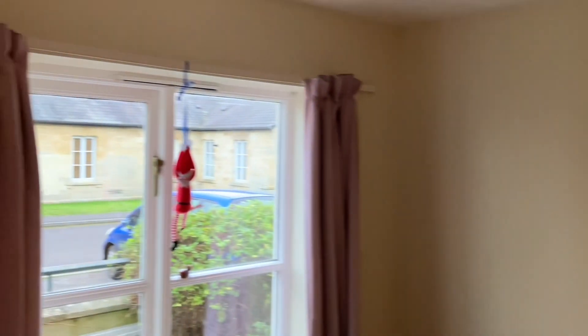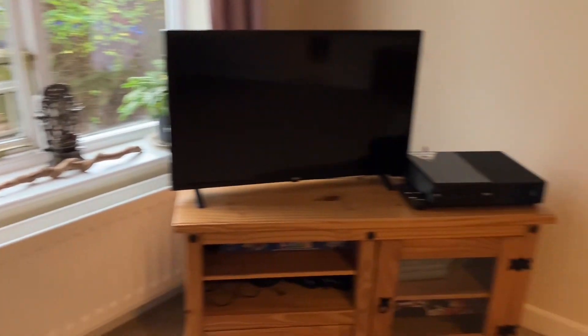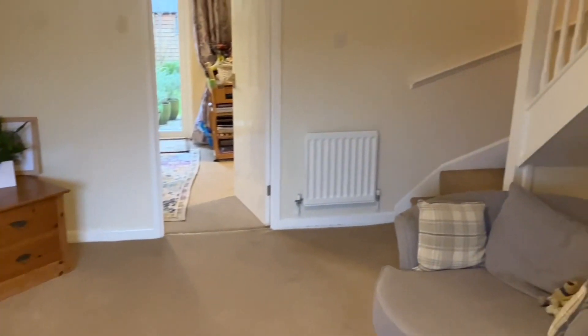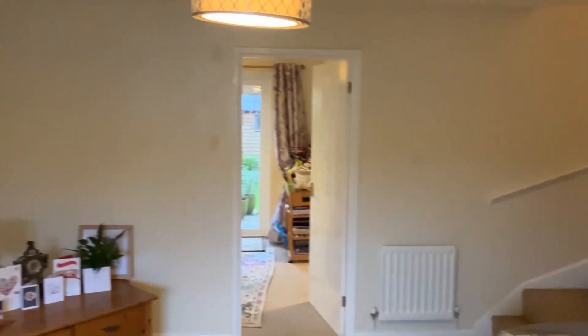Now into the sitting room — a good-sized room with lots of natural light coming through from the window, all neutrally decorated. We've got stairs to the first floor from here.